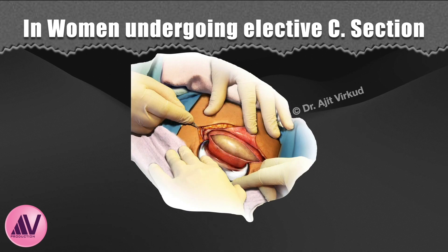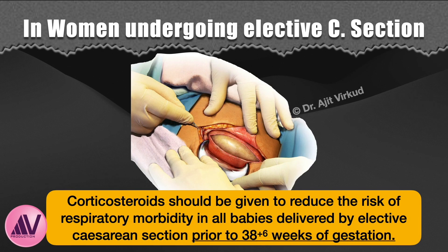Corticosteroids should be given to reduce the risk of respiratory morbidity in all babies delivered by elective caesarean section prior to 38.6 weeks of gestation. The reason is that delivery by elective caesarean section at less than 39.0 weeks of gestation can lead to respiratory morbidity in neonates requiring admission to the neonatal intensive care unit. This is a special RCOG recommendation.